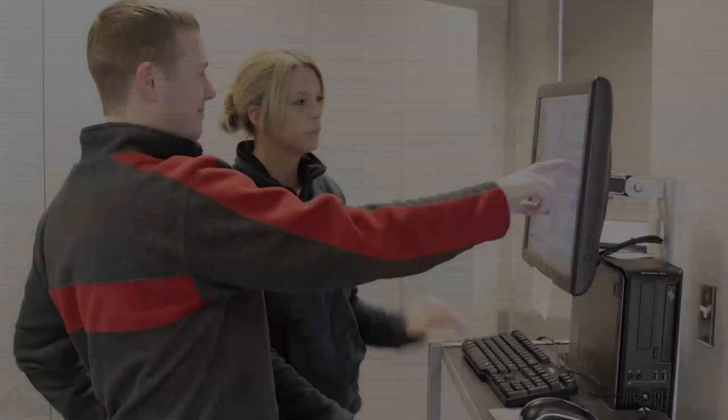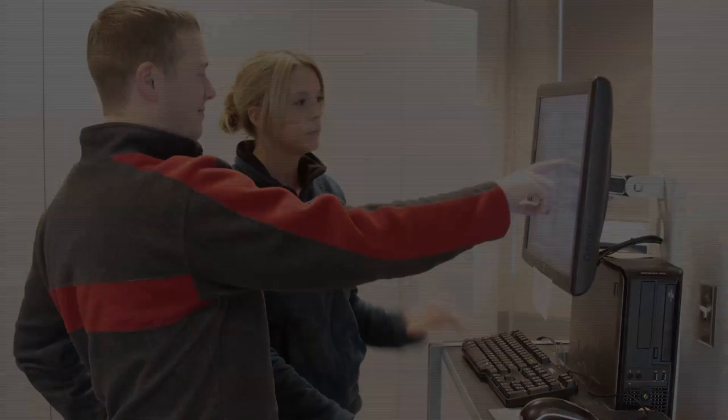where computers are not used. So for students to have those skills and be able to navigate the computer are very, very important.